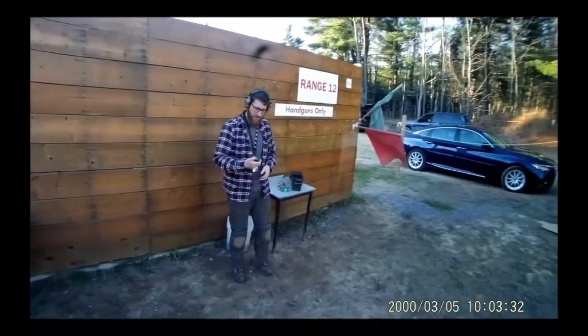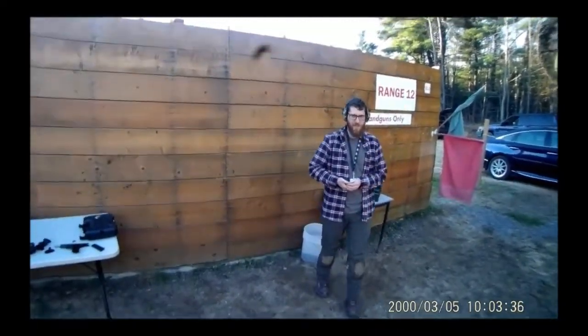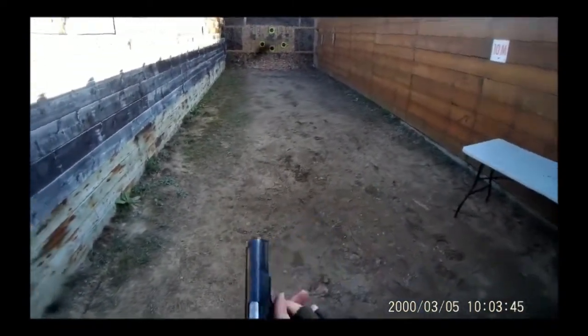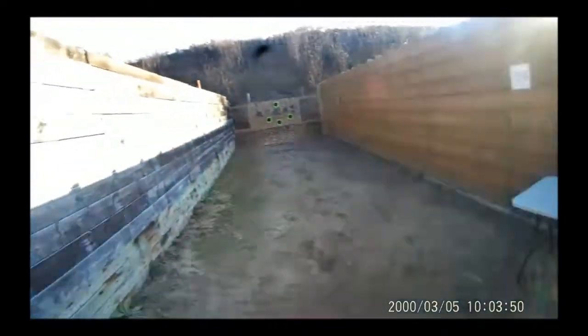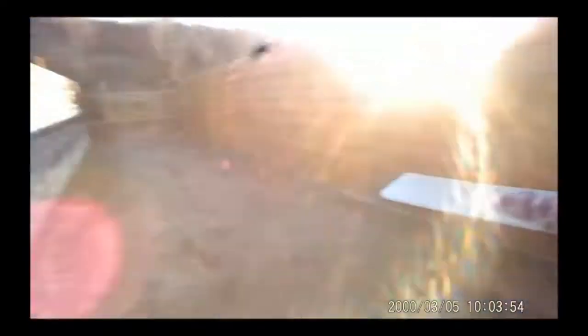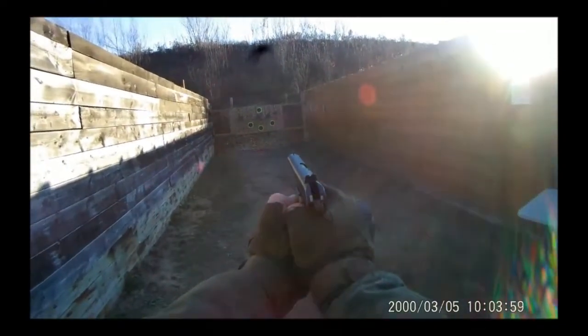What size is the PPSH? 7.62x25. Which one are you going for? I'm going to go for the bottom one again. Okay, sounds good. I'm going to go for the top. Whenever you're ready.